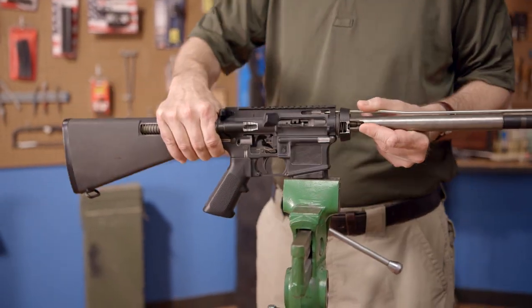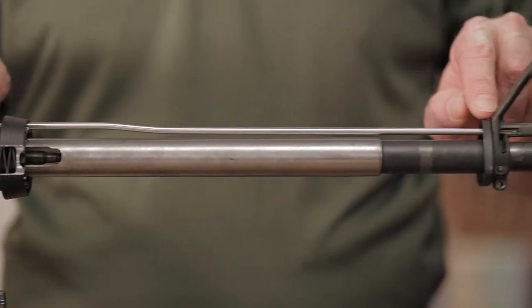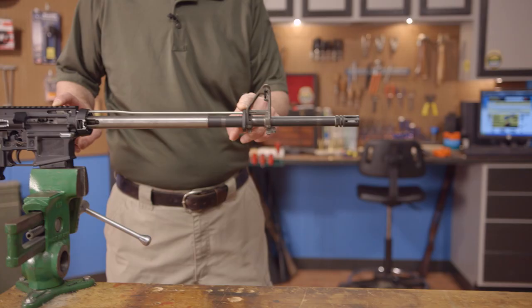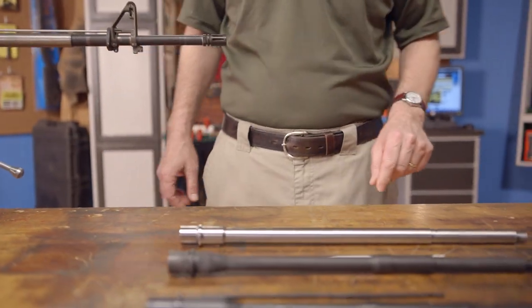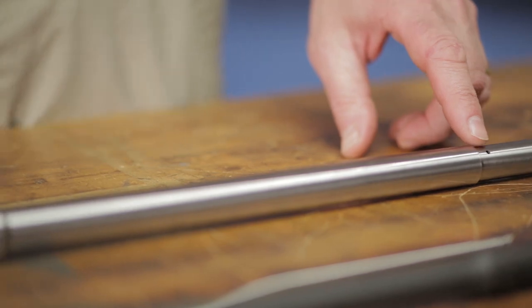The length of the gas system refers to the distance between the gas key on the bolt carrier and the gas port in the barrel. This distance is determined by the hole drilled in the barrel and is therefore fixed, and among many considerations when selecting a barrel.